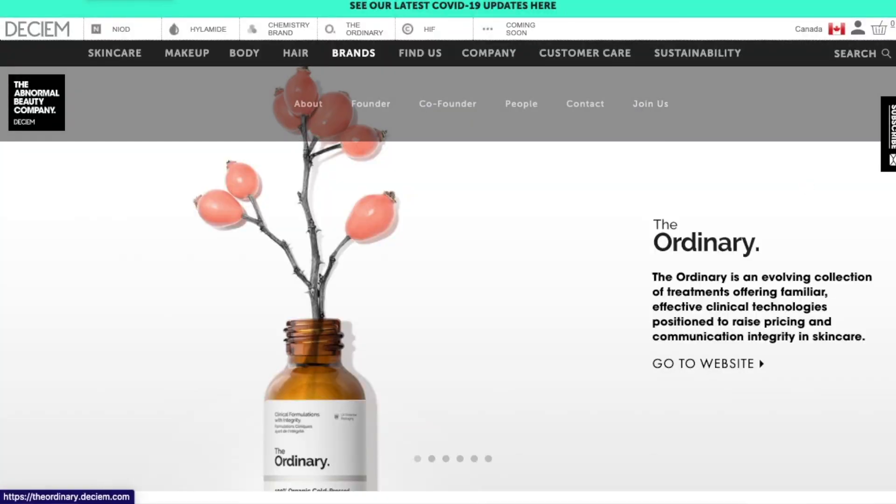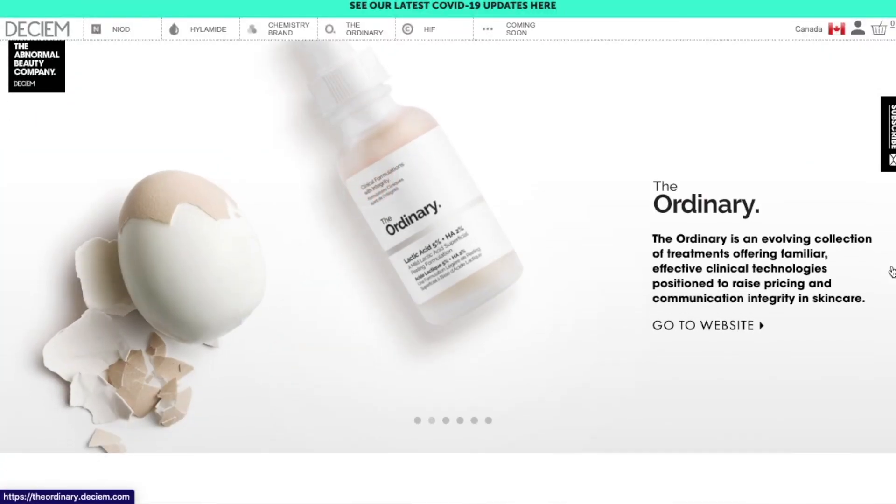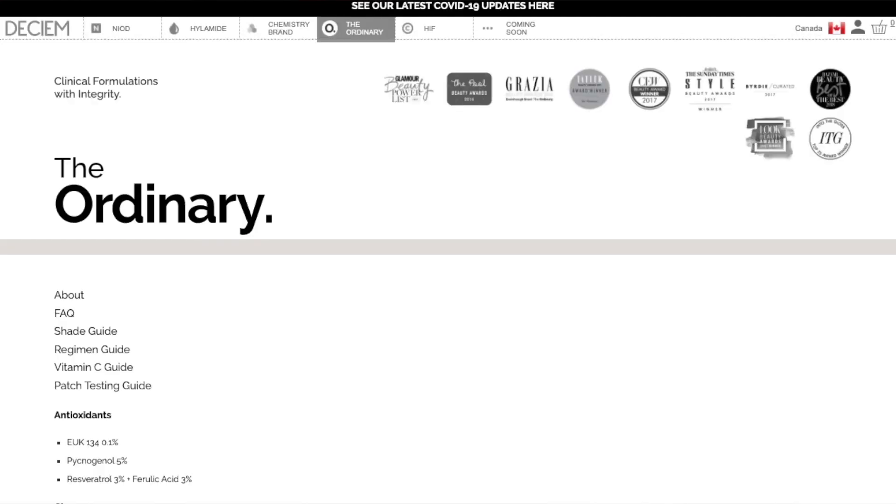However, this is the exact same bottle as the Serum Foundation. Now that I have both I'm going to have to make a point of keeping them separate so I don't accidentally grab the wrong one. We're going to take a quick look at this on The Ordinary's website. This is The Ordinary Coverage Foundation and it costs $6.90 Canadian.